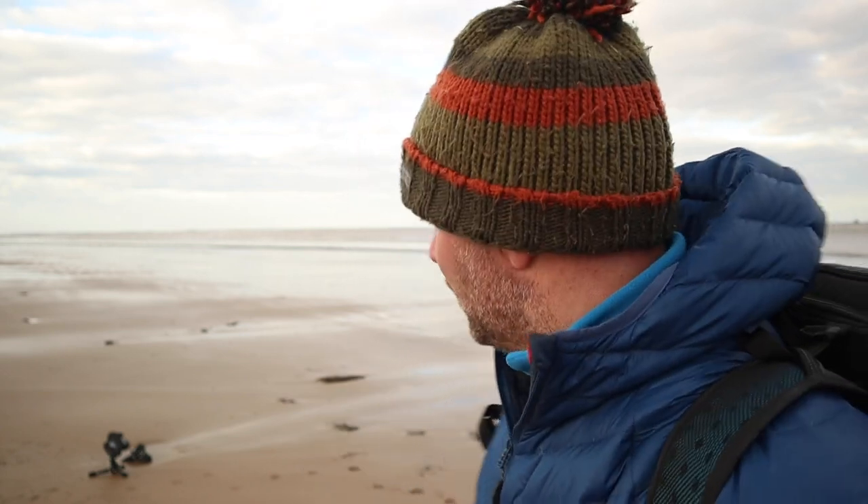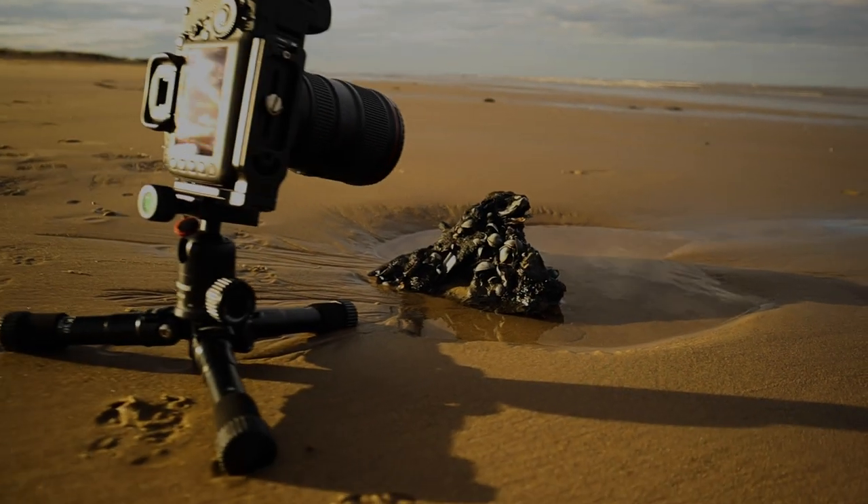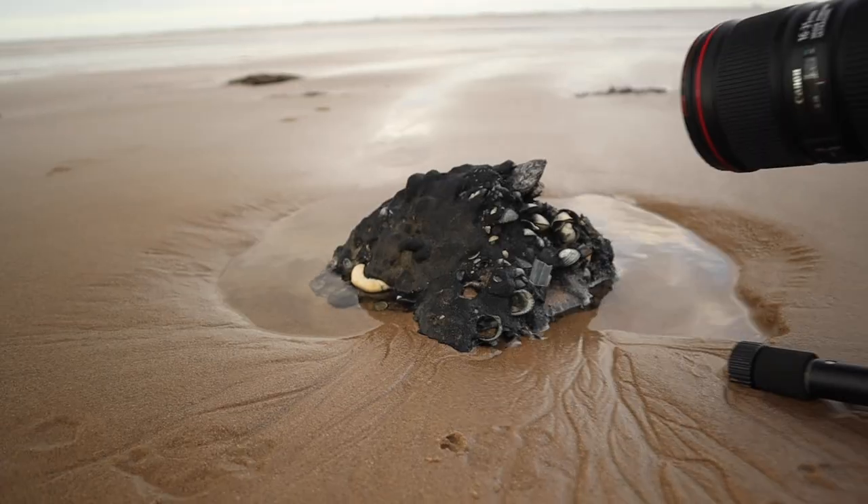Hi guys, good to see you again, welcome back to the channel. I'm back down at Cleethorpes beach, my local beach. I got the bug last week when I did that sunrise and I've come back today to try a little bit of long exposure. I've been wandering around the beach for about an hour just trying to find something nice as a foreground element, and I've come across this lovely little rock that's got lots of shells and bits and bobs stuck to it - just something really different. It's got a little pool around it still, and I've got the camera right on the floor.